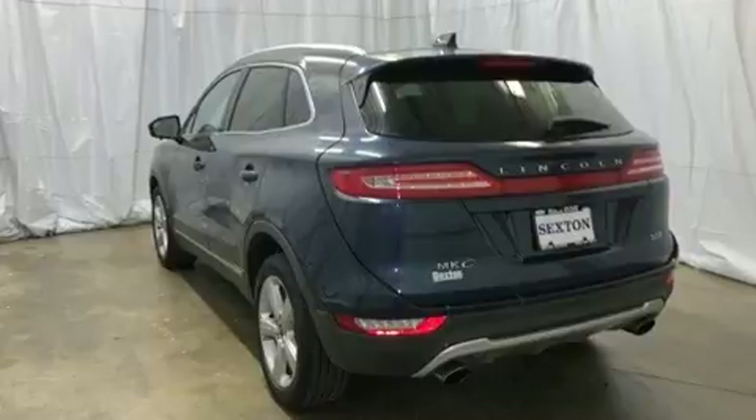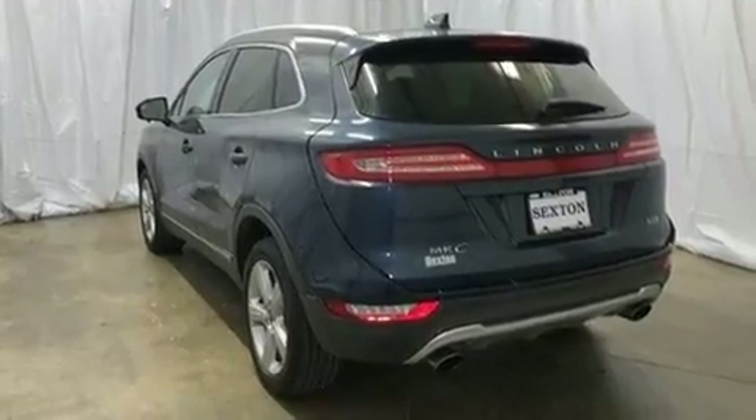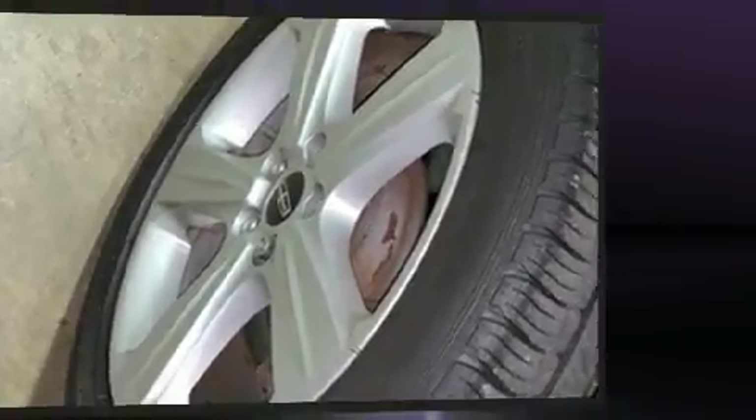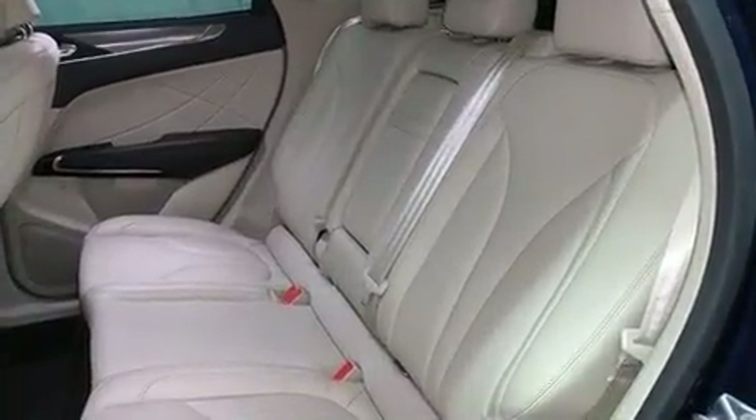Lincoln prioritized practicality, efficiency, and style by including a rear window wiper, an automatic dimming rearview mirror, front dual zone air conditioning, and power seats.